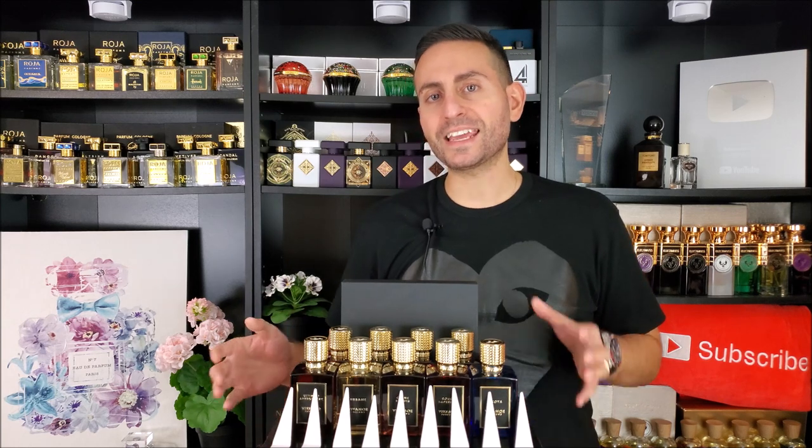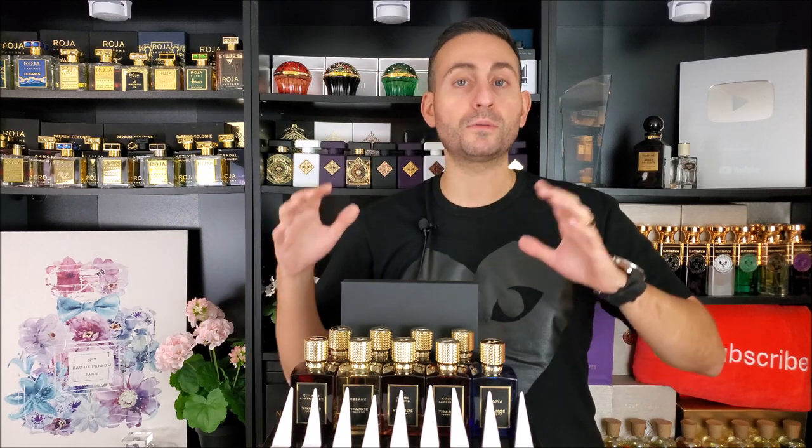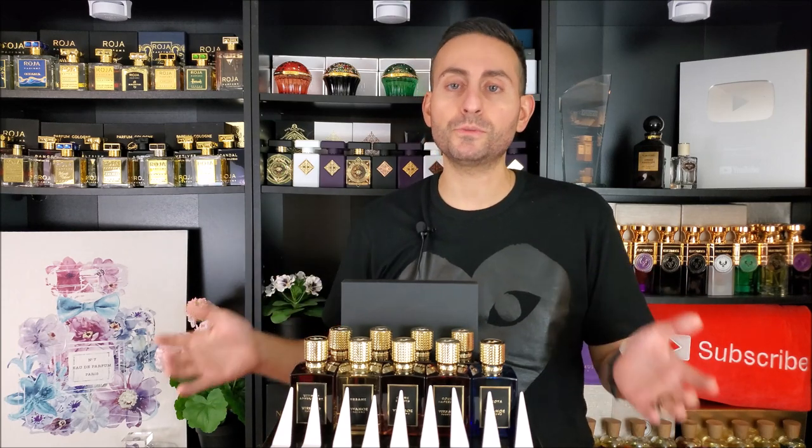Before I begin today's episode and give you a house overview of this brand new brand called Vivamore Parfum, I want to start things off by saying that if you're a fan of fragrance-related content, please consider supporting the channel by subscribing. Hit the bell icon, click 'enable all notifications,' and give this video a thumbs up if you're interested in participating in the giveaway.